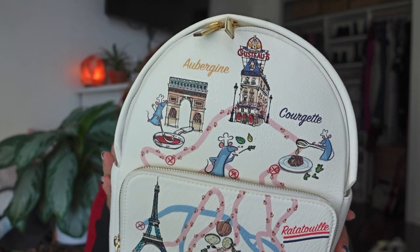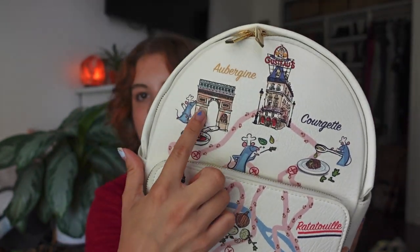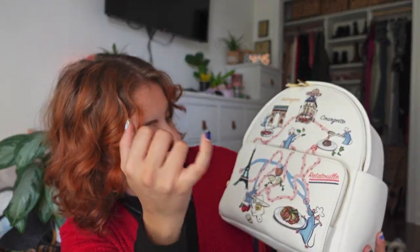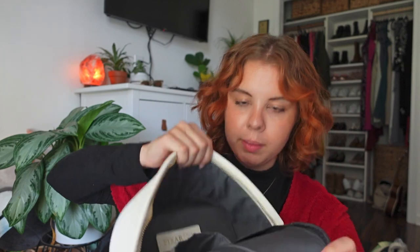The next one I'm definitely stealing for this trip — a Remy backpack from Ratatouille. I just realized this one is also Daniel Nicole, not Loungefly. It's Remy visiting different places and eating different foods — you've got the Eiffel Tower, Gusteau's restaurant, and other Paris landmarks. It's super cute and I'm definitely going to use it for the opening of Remy's Ratatouille Adventure at EPCOT. It has a big front pocket, two side pockets, an interior section, a back zipper, and little front pouches.